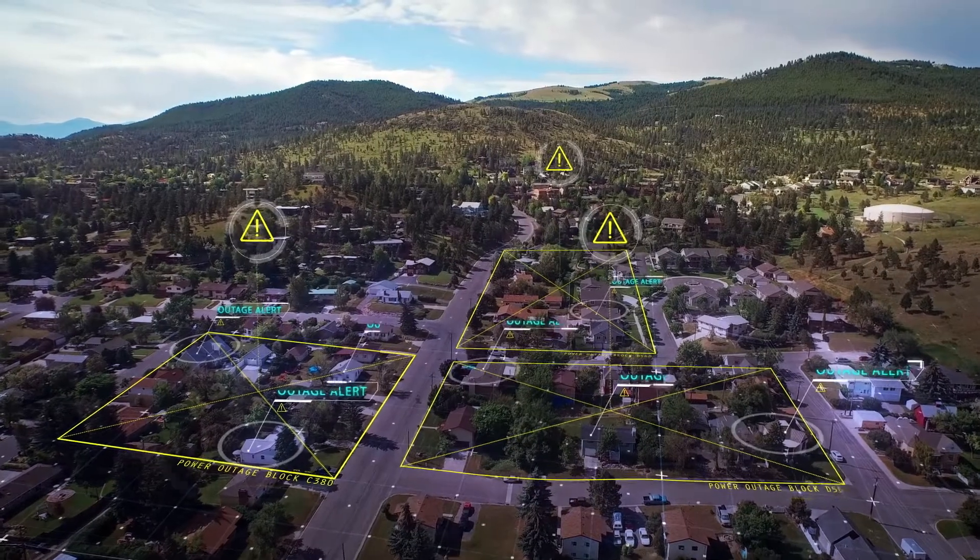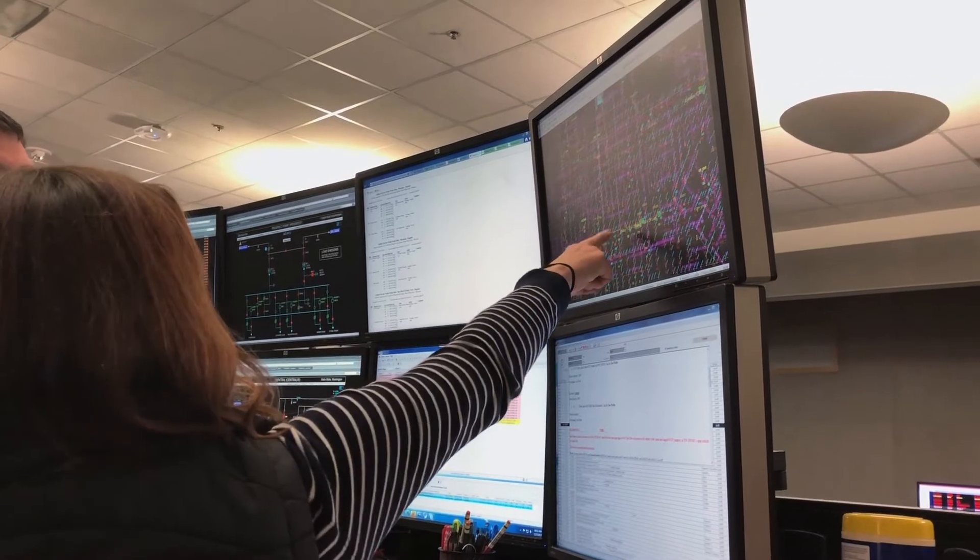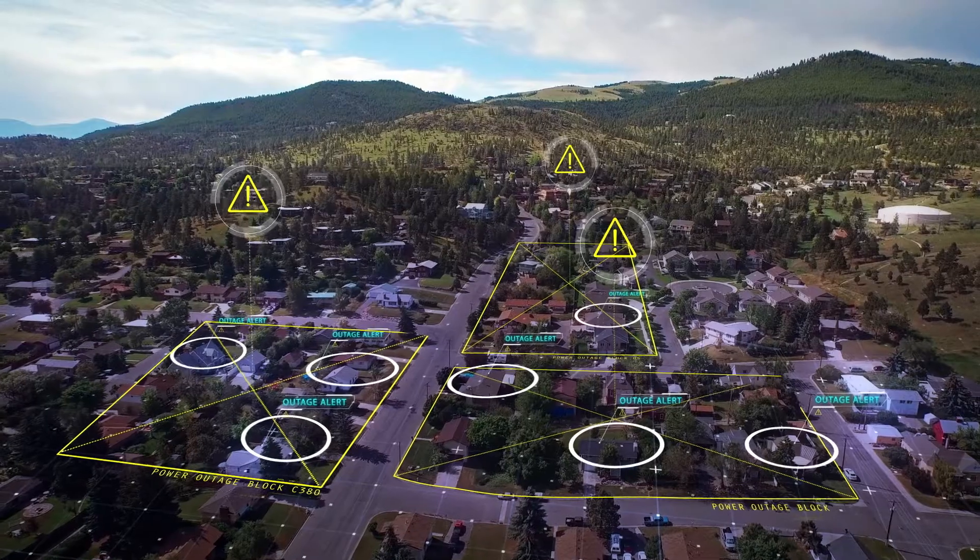For example, if there's a power outage, your smart meter will immediately send an alert, helping us get crews out quicker, and your power restored sooner.